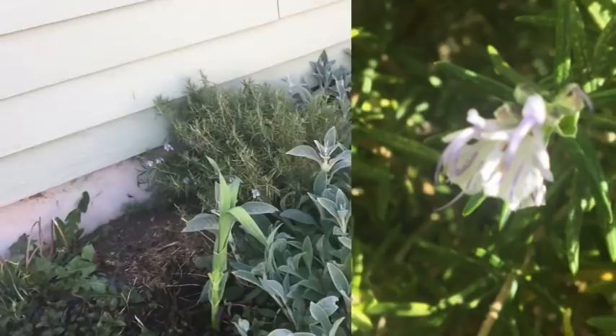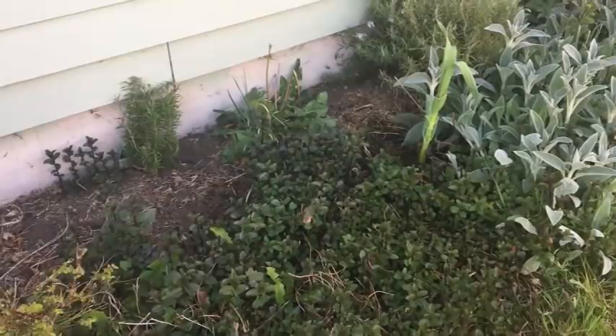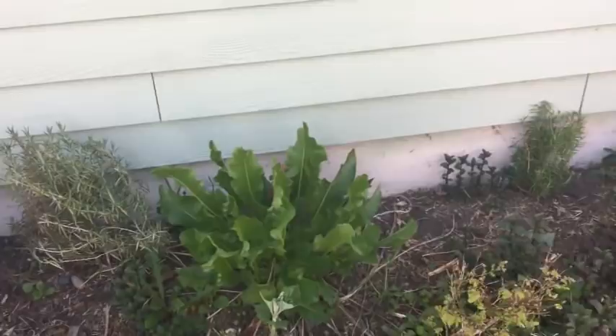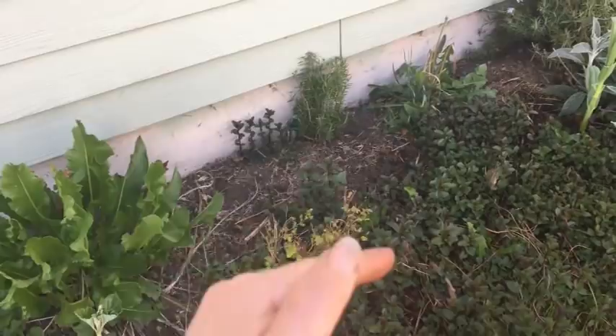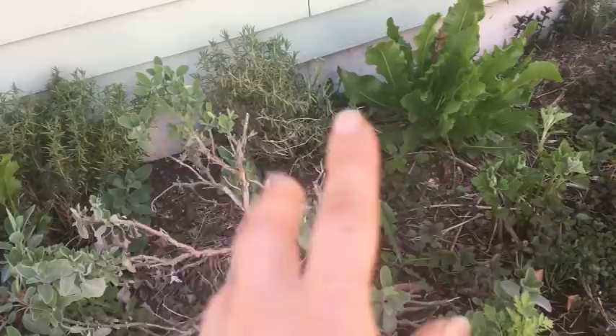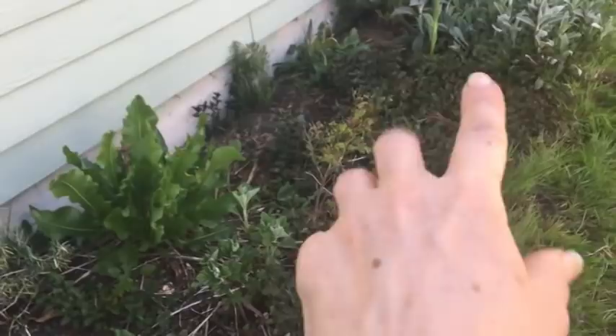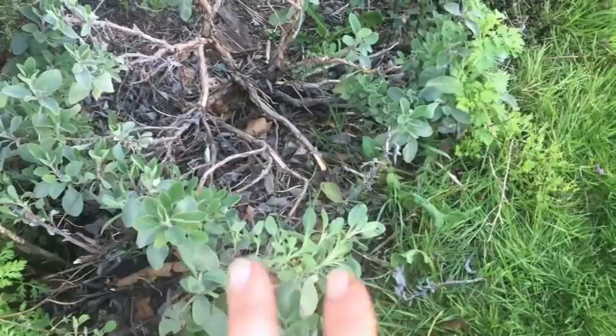It took me years to figure out the best place in Rain Country — remember, people, 120 to 160 inches of rain annually — where rosemary would grow, because it does not like wet feet or a lot of water. Planting it right up next to the house was the best spot. I have the dirt sloped slightly so any water will drain away, and the eaves from above help protect it from getting too much rain in the first place. These are just snapping back from winter but they've done so much better back here.